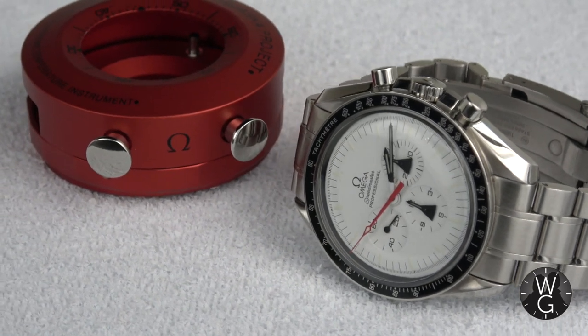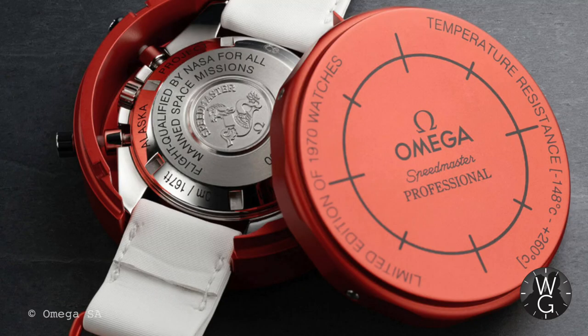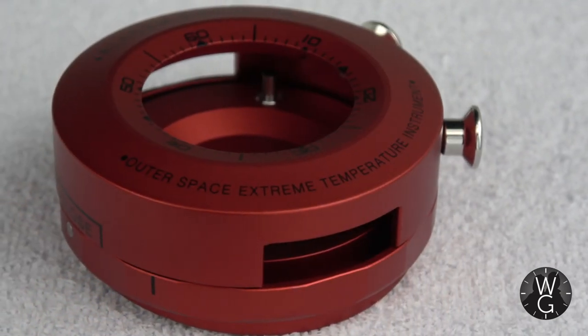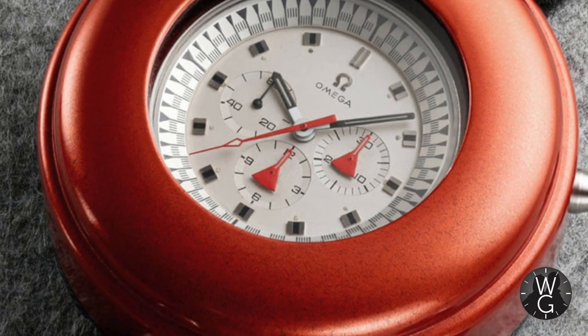Let's not forget that this very special Speedmaster also comes with a recreation of the original thermal shield. You take the steel strap off and it fits inside the thermal shield, then you fit the cool white velcro strap to it. This was designed to go on the outside of a spacesuit. This is an aluminium anodized red thermal shield — red was chosen for its superior heat resistance and reflective properties. With this in place, the Alaska Project watches could withstand atmospheres of minus 148 degrees to plus 260 degrees. Exactly what you need when you're working on the dark side of the moon. Will I ever actually fit this to my watch? Let's face it — no. But it's nice knowing it's there. So now let's enter UnboxoVision and do a full unboxing of this very special limited edition watch.